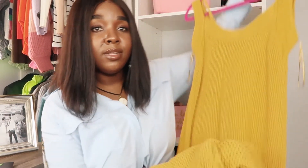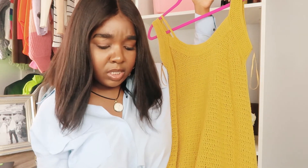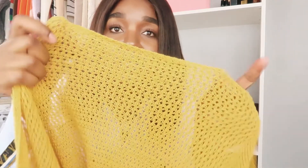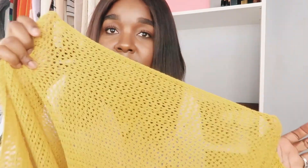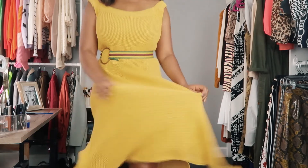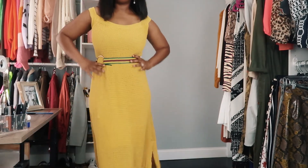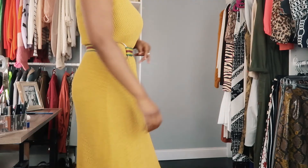Another knit option is this one — a little bit more of a mustardy yellow. I got this from Zara. As you can see the knit is not compact; you can definitely see through it. So don't expect to be sweating crazy. It's long and has a split.